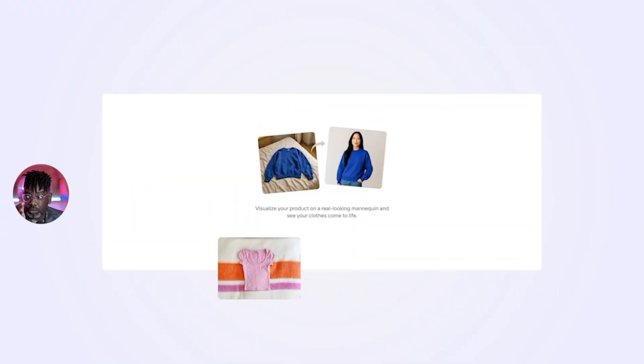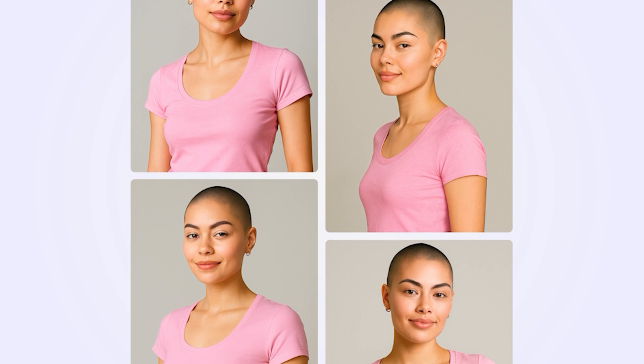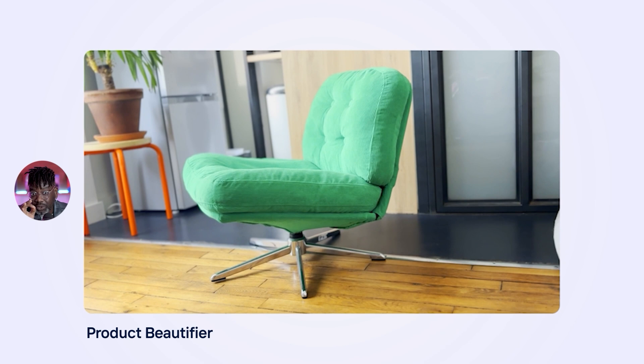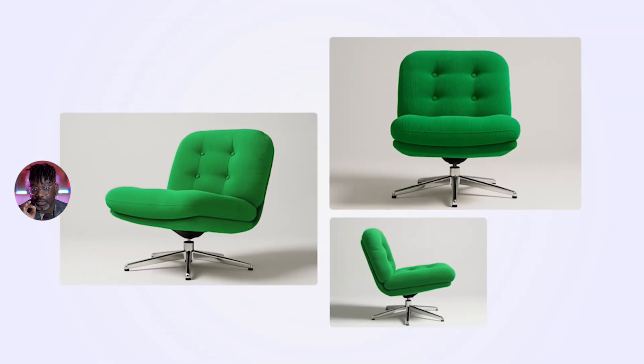What if tomorrow you can do a product shot without a model? What if tomorrow you can have your studio without a camera? What if tomorrow you can launch a brand with just one idea and one click? Well, tomorrow is today. I love that sentence — tomorrow is today.